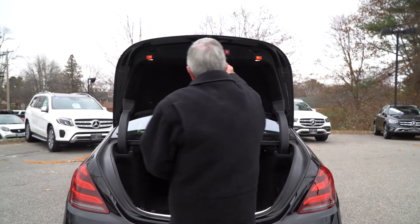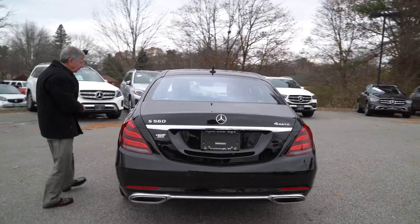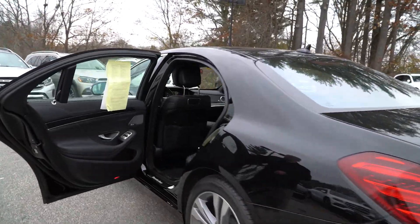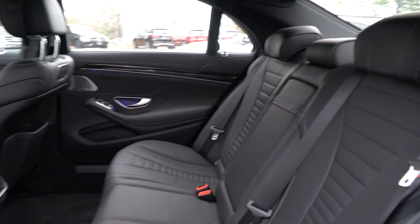Of course, it's all electric. Has a beautiful back seat. Lots and lots of room. The car was hardly ever used.